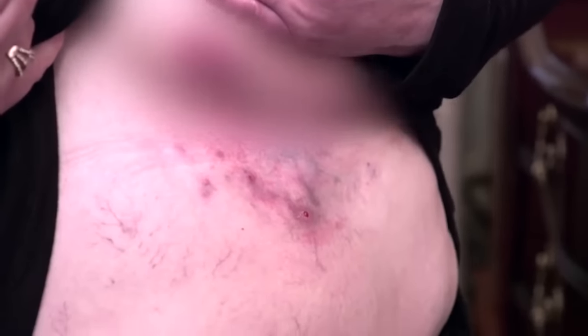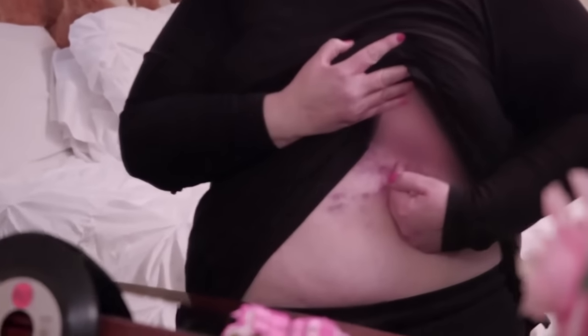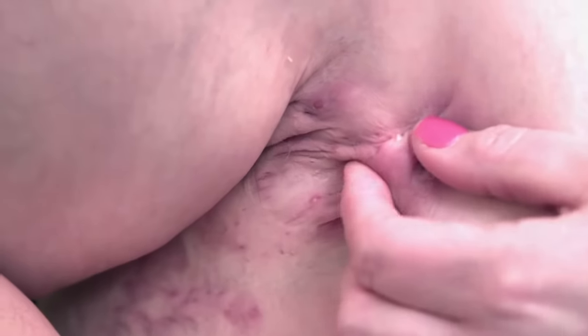Hidradenitis suppurativa, also known as HS, is better defined as inflammation of the sweat glands. It affects 90% of my skin that you can't see. It causes what I call craters to form — sometimes they're the size of dimes, sometimes they're the size of baseballs. And they are not fluid — they are filled with infection. They're very painful. I have a hole right here. It will drain, and this is now tracked. Whenever these drain, it smells like rotten trash.